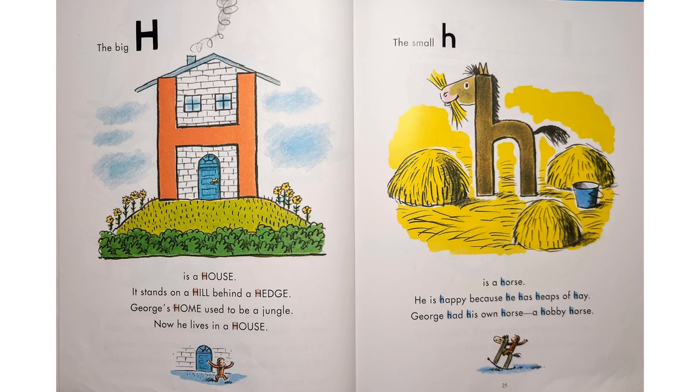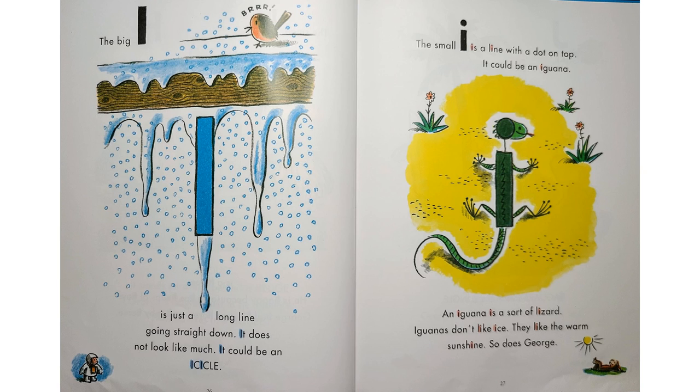"The big H is a house. It stands on a hill behind a hedge." George's home used to be a jungle. Now he lives in a house. "The small H is a horse. He is happy because he has heaps of hay." George had his own horse — a hobby horse. "The big I is just a long line going straight down. It does not look like much. It could be an icicle. The small I is a line with a dot on top. It could be an iguana. An iguana is a sort of lizard. Iguanas don't like ice. They like the warm sunshine." So does George.